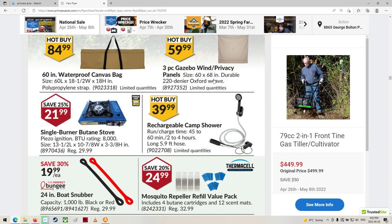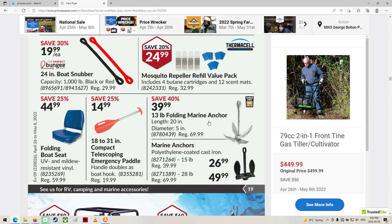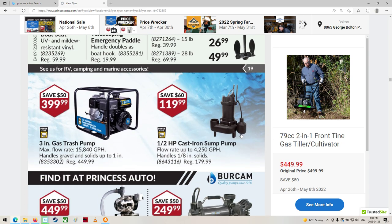Rechargeable camp shower. A little camp stove — butane stove. Anchors — drop the anchor.